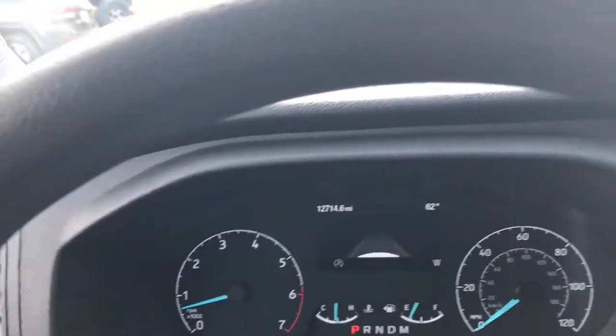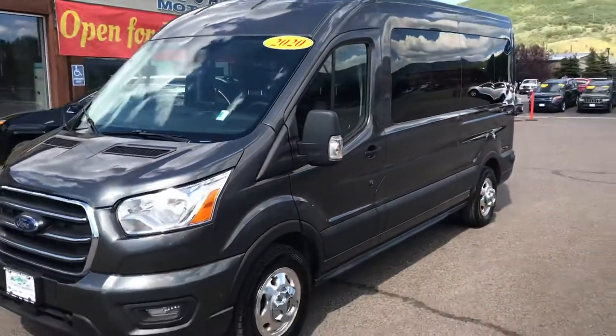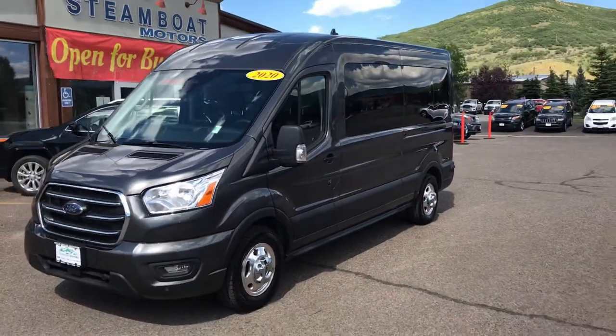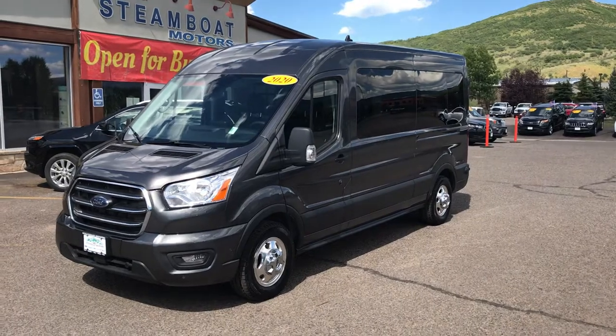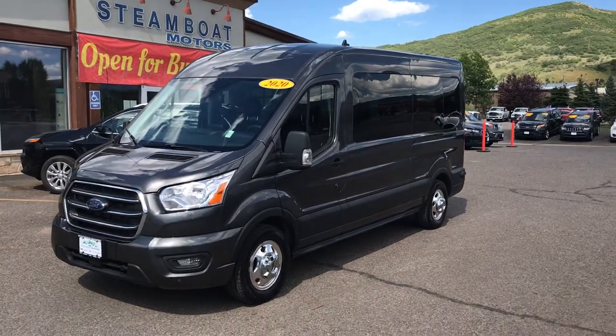This is a 2020 Ford T350 all-wheel drive EcoBoost Transit van in 12-passenger configuration — this one will not last long. Please give us a call at Steamboat Motors today: 970-879-8880.